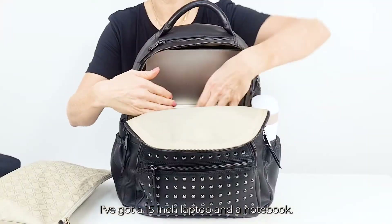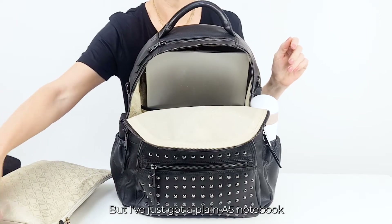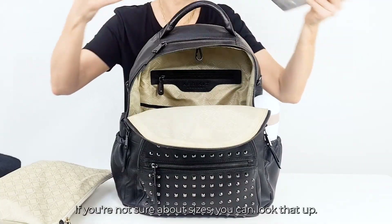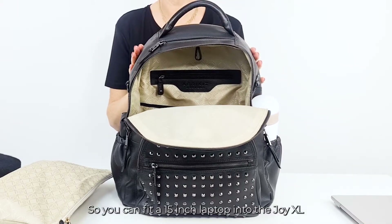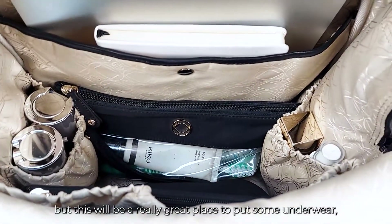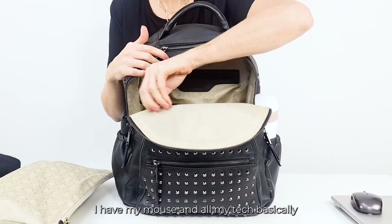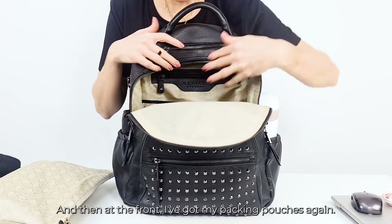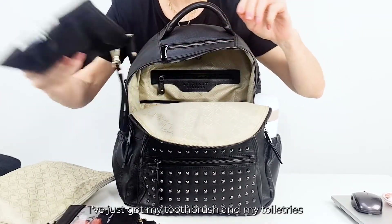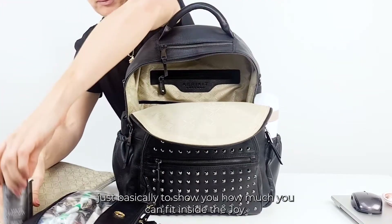We've got the obligatory cashmere jumper just so you can see the size and volume inside the bag. At the back here I've got a notebook and then at the back I've got a 15-inch laptop — it's an Asus VivoBook; if you're not sure about sizes you can look that up. It fits in really nicely, so you can fit a 15-inch laptop into the Joy XL without any problems at all. Around the outsides of the bag this empty pocket would be a great place for underwear, toiletries, toothbrush. In here I've got my glasses, my mouse, and all my tech and charger. At the front I've got my packing pouches with all my makeup bits, and in here I've just got my toothbrush and toiletries and all the bits I would need for an overnight stay. I've got additional toiletries at the side here just to show you how much you can fit inside the Joy.